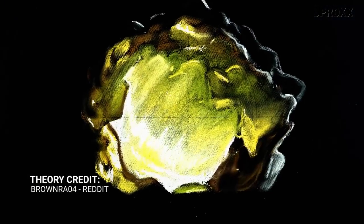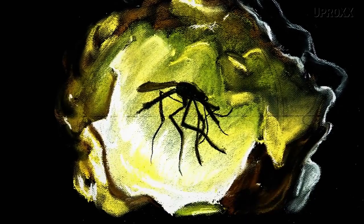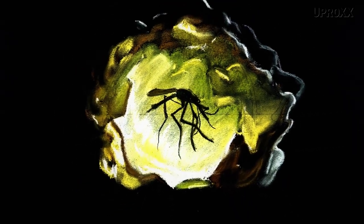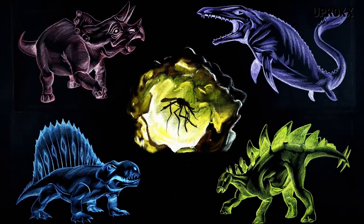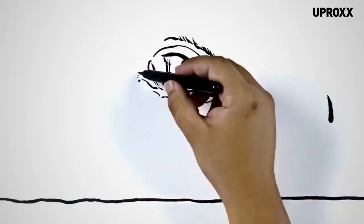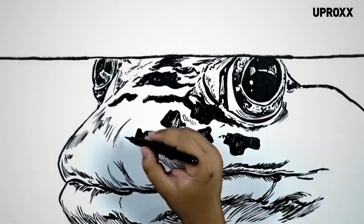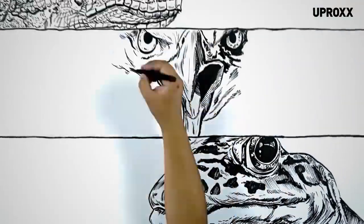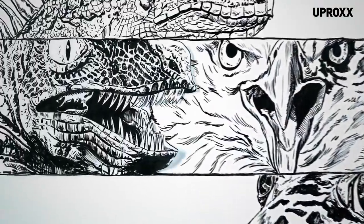We're told that the dinosaurs were cloned from DNA pulled from mosquitoes that were preserved in amber. The problem is that DNA would have decayed after 65 million years, and even if it hadn't, a mosquito would have DNA from multiple species of dinosaurs, not just one. The creatures we see in Jurassic Park aren't real dinosaurs — they're lab experiments: hybrid creatures pieced together from bits of reptilian, amphibian, and even avian DNA, formed into our popular conception of what a dinosaur looks like.